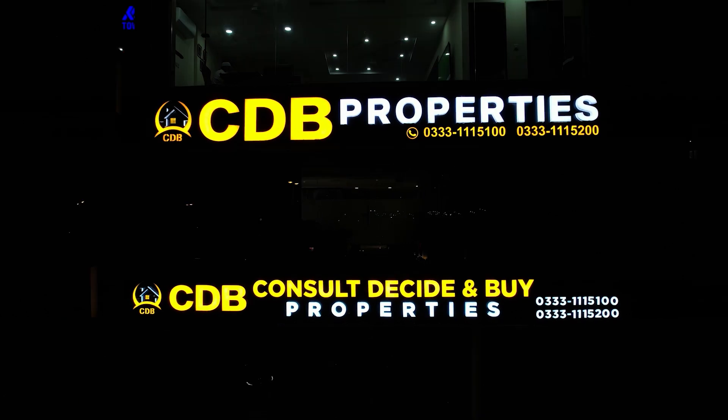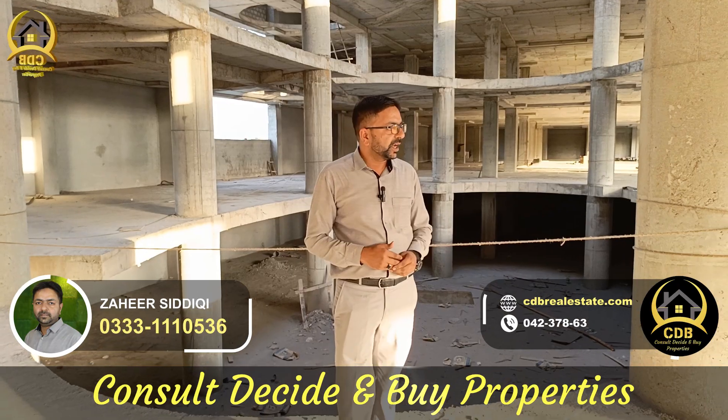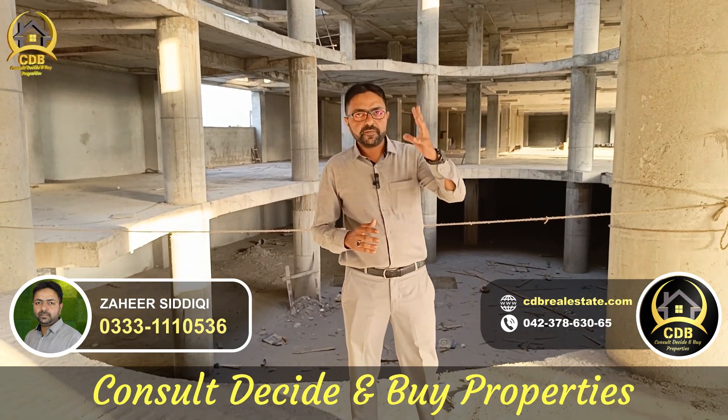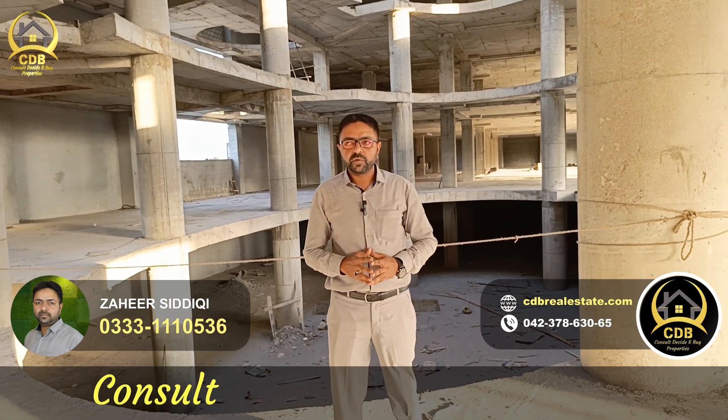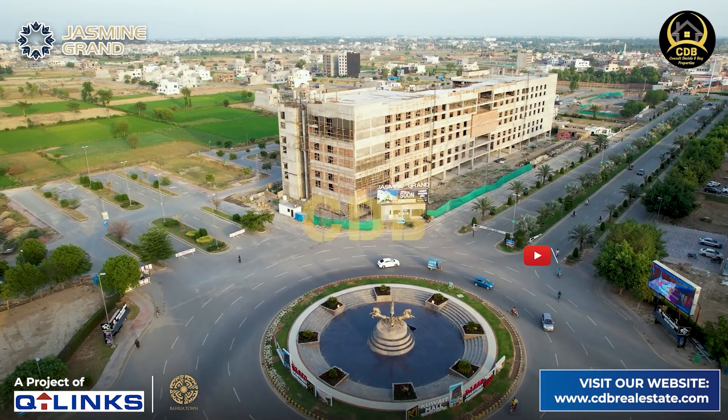Asalaam alaikum. Welcome to the CDV Properties platform. I am Muhammad Zahir Zadighi. Today we are going to a most prime location of Peharia Town — Eiffel Tower — with a very beautiful mall, which is Jasmine Grand Mall. Today we are going on a live visit.